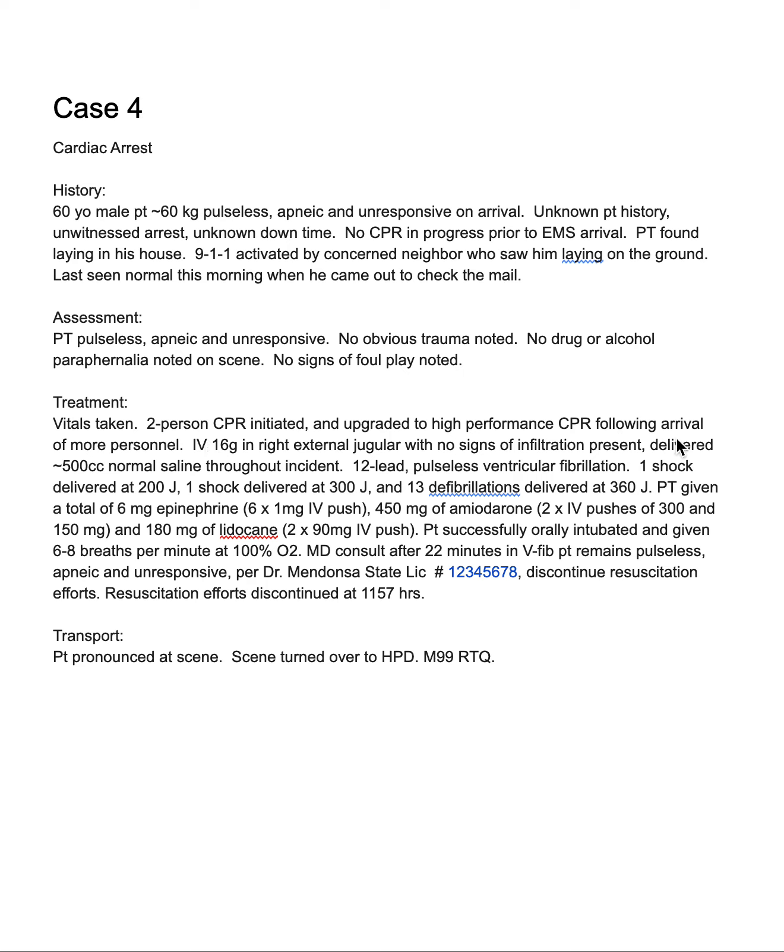High-performance CPR was continued. They obtained IV access via the external jugular vein, with a 500cc bag running. A 12-lead showed pulseless ventricular fibrillation. One shock was delivered at 200 joules, one at 360 joules — a total of three defibrillations delivered at 360 joules. Medications given: six milligrams of epinephrine, 450mg of amiodarone, and 180mg of lidocaine. The patient was intubated and ventilated.